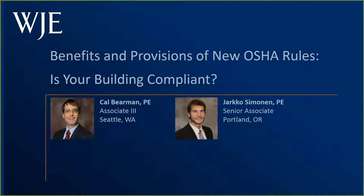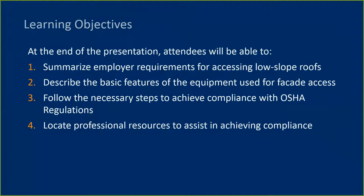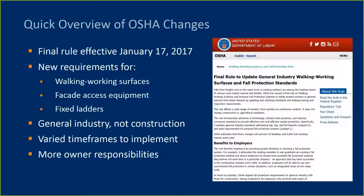Now I'll turn it over to Cal Bierman to get started. Thanks, Liz. Welcome everyone to the webinar covering the latest changes to OSHA fall protection rules. Along with Yarko Semenen, we hope to give you an idea of how the recent changes to OSHA's rules will impact your buildings and the activities you undertake involving exposure to falls. In the webinar, we will summarize critical portions of the new rule and give an overview of facade access methods and equipment, relevant code provisions governing facade access, and responsibilities of building owners and managers. To start, we will get right into an overview of what OSHA changed.